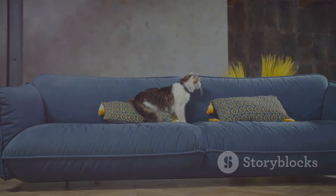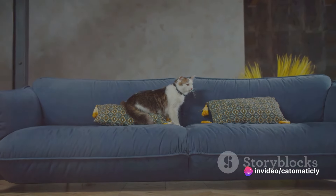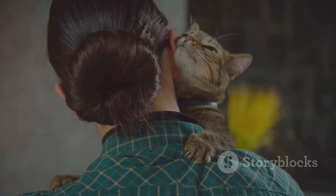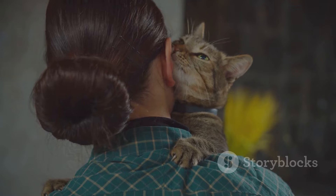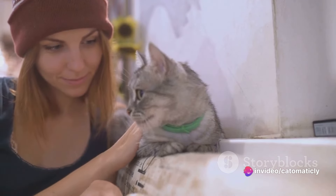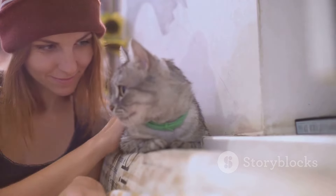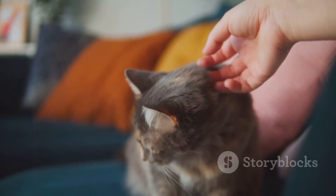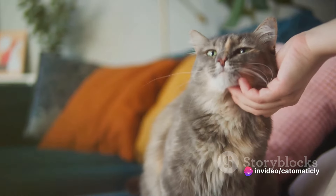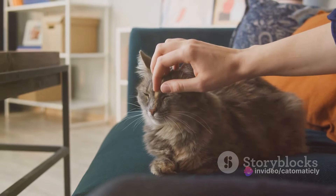In the first few days, your cat may hide, seem nervous, or be less interested in eating. This is completely normal — it's just their way of coping with the change. Be patient and give them time to adjust. Remember, every cat is unique. Some may adjust in a few days, others may take weeks. Watch for signs that your cat is settling in, such as eating and drinking normally, using the litter box regularly, and showing interest in playing or interacting with you. Above all, shower your new pet with love and patience. With time, you'll get to know each other and form a bond that's truly special.